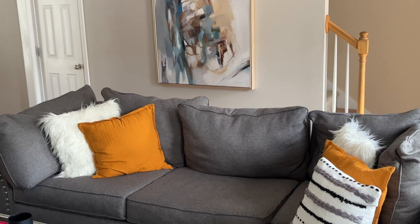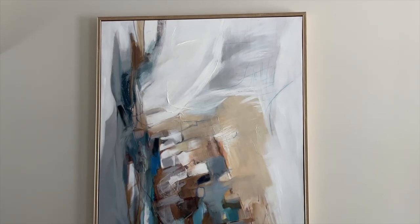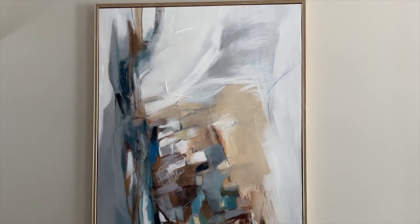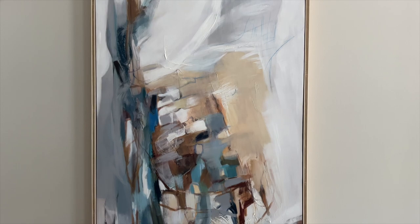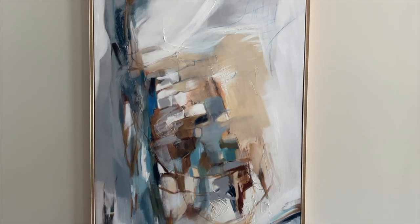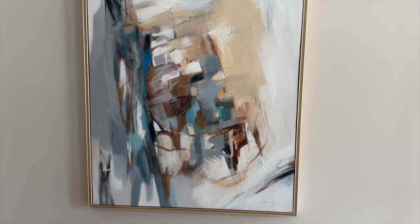We swapped out her mirror and her little console table with one oversized piece of wall art that we got from Marshalls and HomeGoods. It's a nice abstract piece that pulls in a lot of the colors that exist in the space — it has a lot of nice blues in there, and blue and orange are complementary colors, so we wanted to tie those in together and they look really really nice.